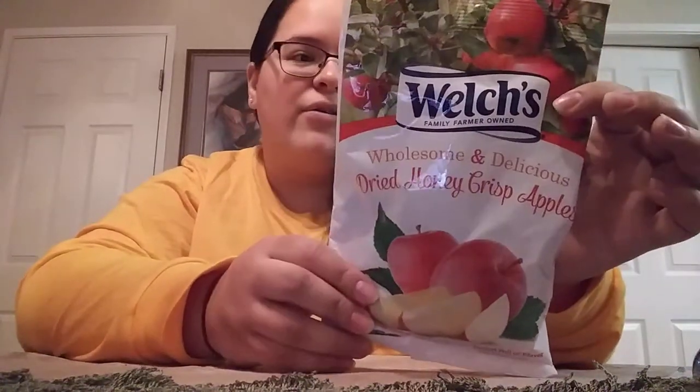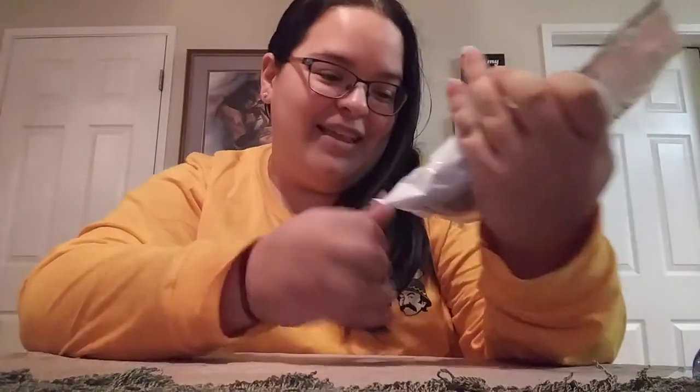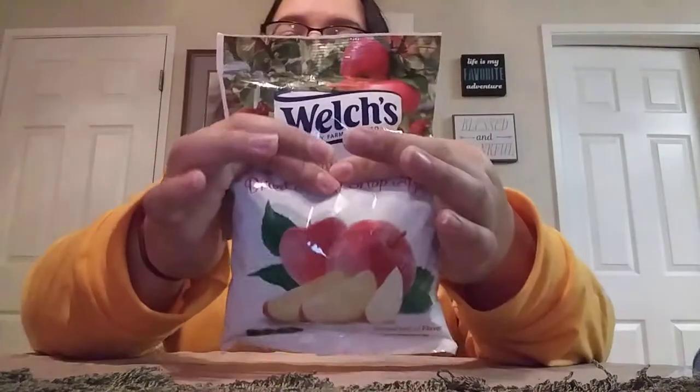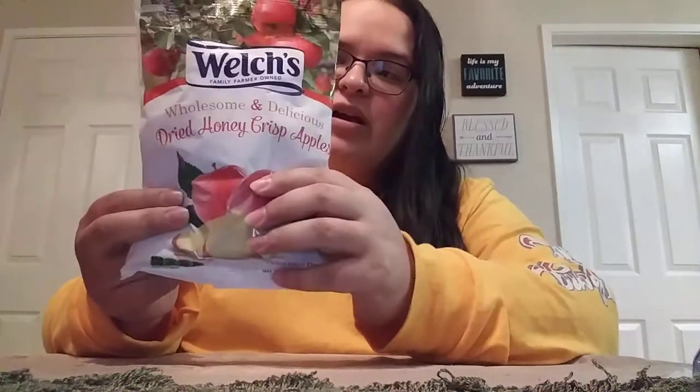I came across Welch's Wholesome and Delicious Dried Honeycrisp Apples, which is kind of weird because they don't feel like a dried fruit — they feel gummy-like. It is a five-ounce bag and at least about half full. It says they are dried and yet they feel very gummy. I'm not huge on dried fruits, but since these feel gummy-ish, I thought why not give them a try.